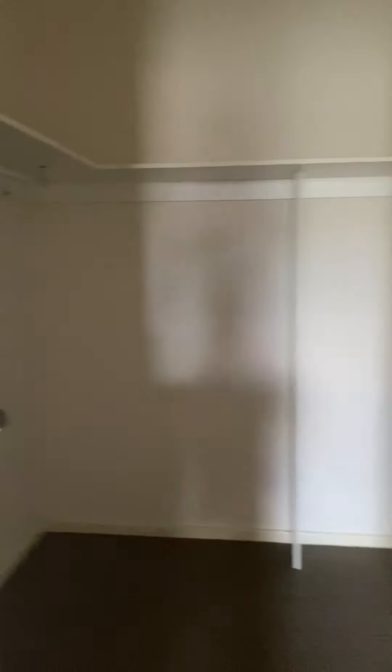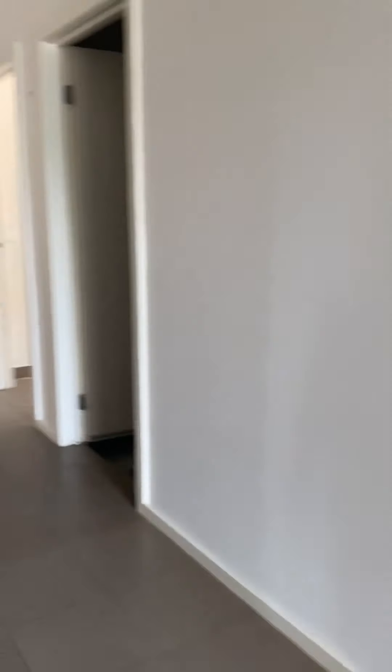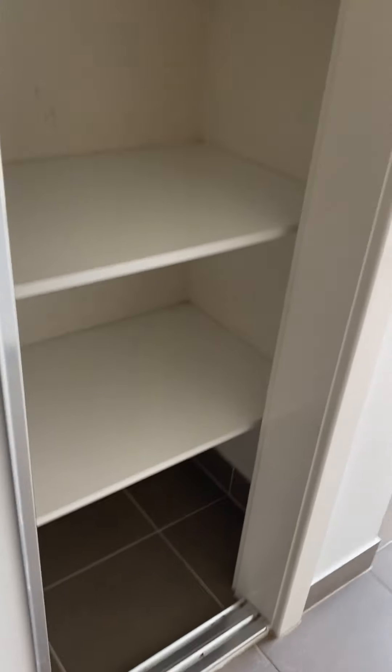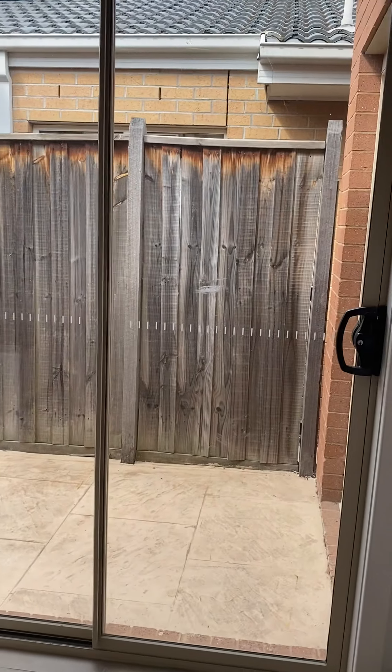Coming down to the right, you've got access to the garage and the first living room to the left. The property also has ducted heating throughout the house. You've got the massive laundry here with heaps of storage space and then access to outside.